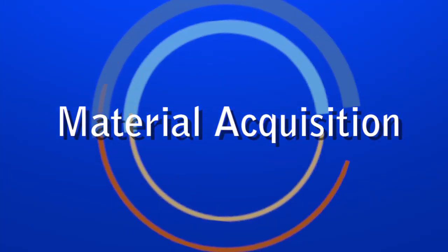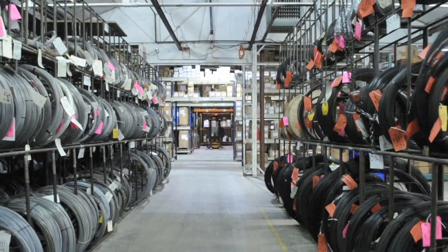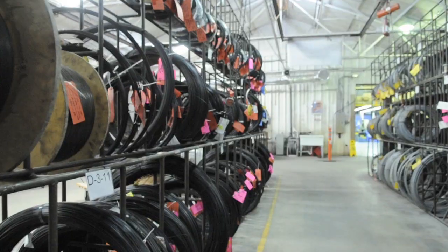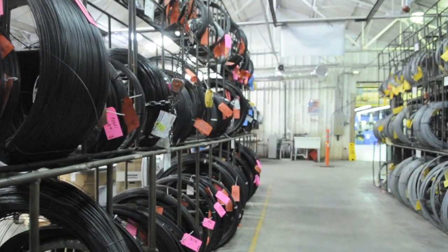One of the largest concerns in the spring industry today is the availability, or lack of availability, of wire. At EBSCO, we attempt to balance lean inventory to reduce production costs while stocking wire to protect our customers from availability concerns.